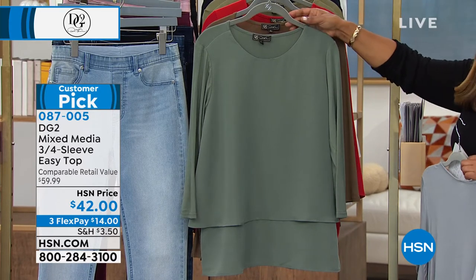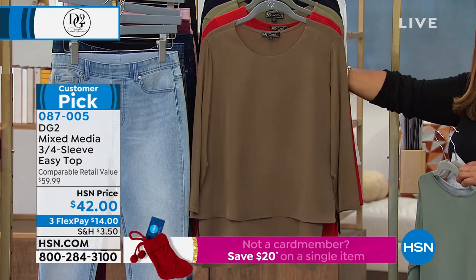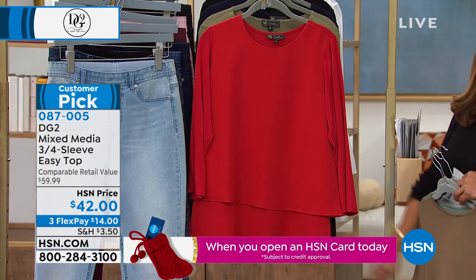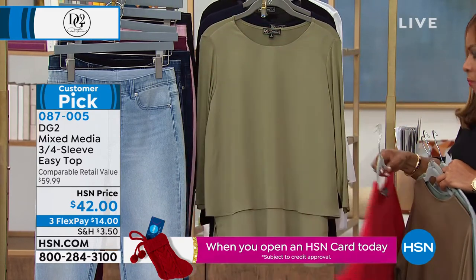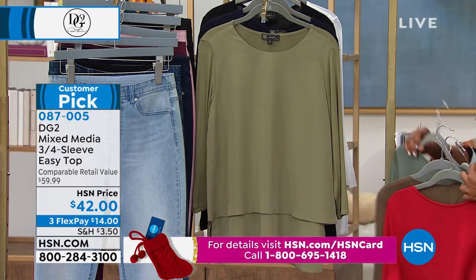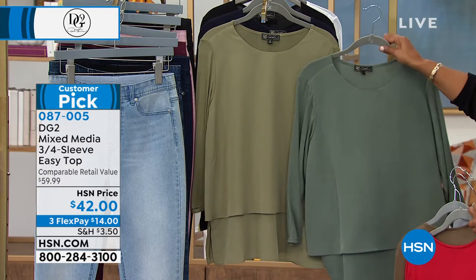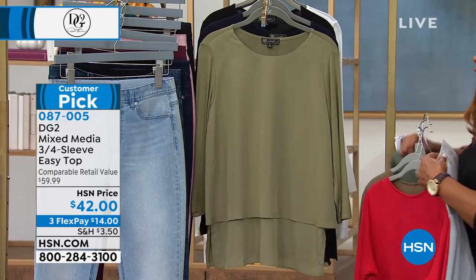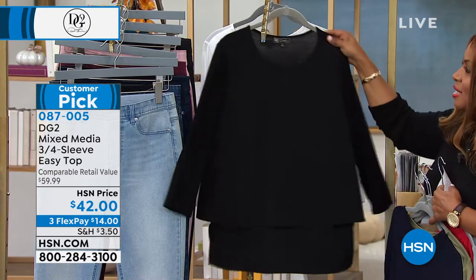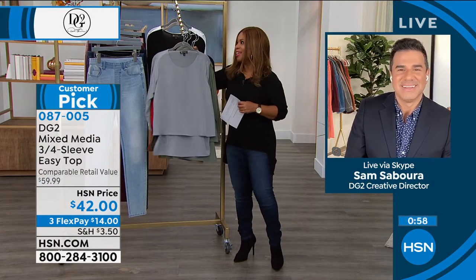I just want to show you the difference — this deeper color is going to be the sage, and this definitely looks like olive. So there are two shades of green. Then we have navy, black, and the white choice. Sam, this is an iconic top. It works on everyone. This is the heritage of the DG2 brand. It's a blouse that wears like a T-shirt. If you're someone who doesn't like to get too dressed up, doing it in the easy top is the way to go.